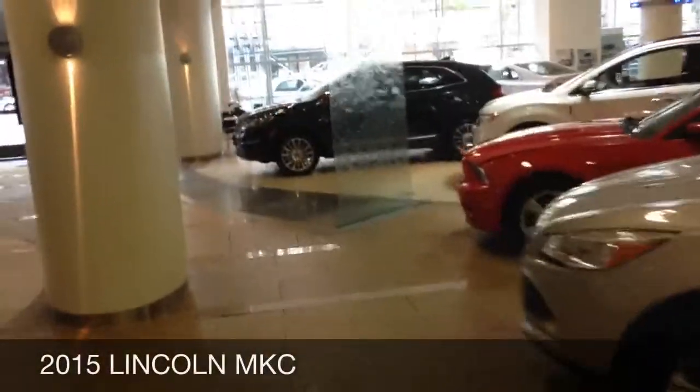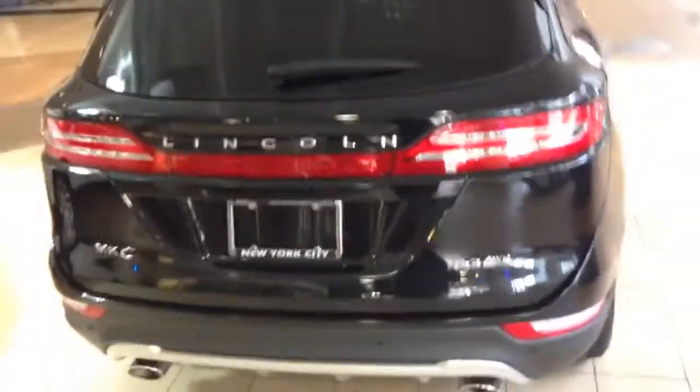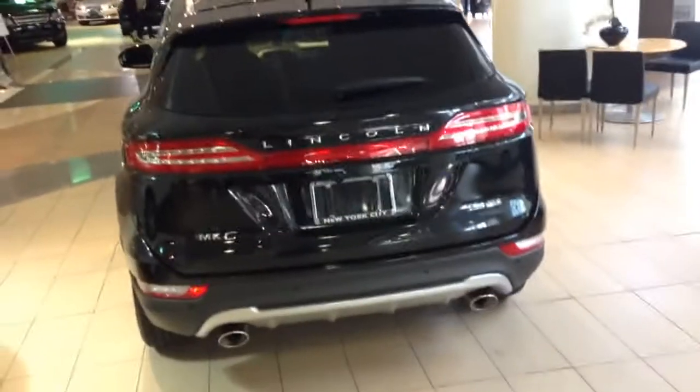I'm here at Lincoln making a part one and part two — probably the Explorer, I'd have to check again. It's actually smaller than I expected; I thought this thing was gonna be bigger. It has a 2.3 liter EcoBoost all-wheel drive, so at least they have all-wheel drive, though I think they couldn't make one of these without it.